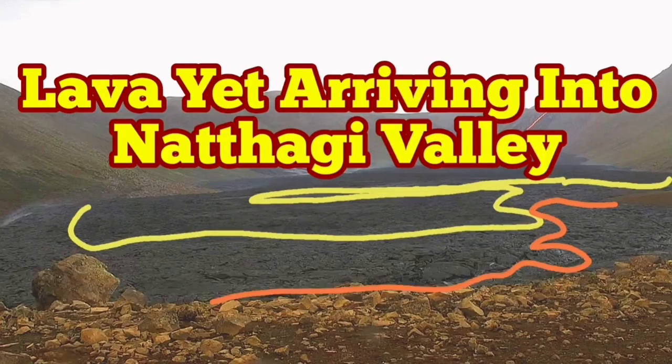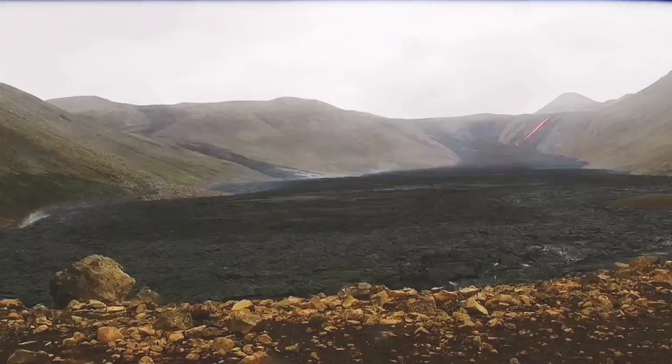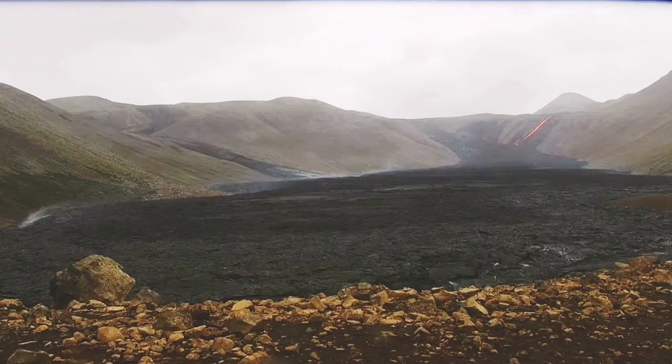Fresh lava is still arriving into Natai Valley, and this video is evidence of that. To the right side you can see a thin line that's around two kilometers away from us, and you can see the fresh lava is coming down.